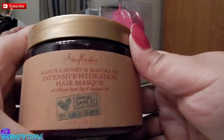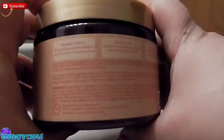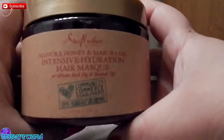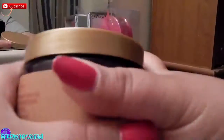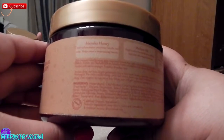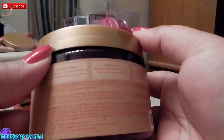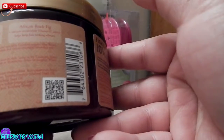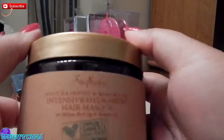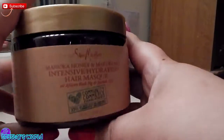I also got this Shea Moisture Intense Hydration Hair Mask because I'm looking for something hydrating. I have really dry hair — I think mine is dry from medication, because my hair had never been this way until I got sick. What I liked reading on the back: the honey has anti-inflammatory properties which soothe the scalp, and I have inflammatory issues in my body, so that's a big plus. The oil benefits help replenish oil-stripped hair, and the African rock fig contains vitamin C to help keep it looking vibrant.